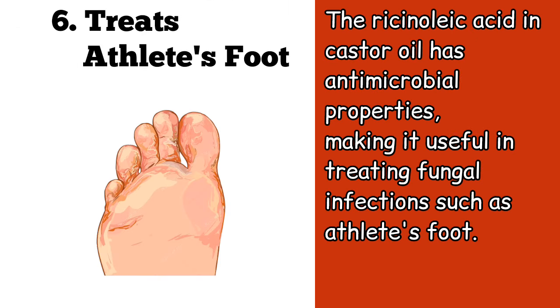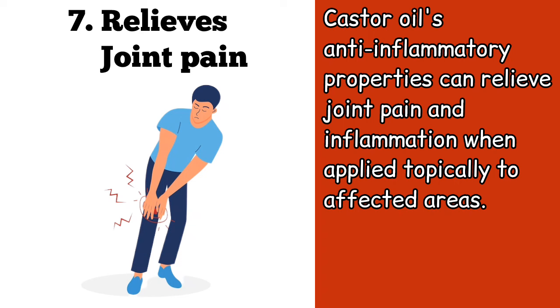Six, the ricinoleic acid in castor oil has antimicrobial properties, making it useful in treating fungal infections such as athlete's foot. Seven, castor oil's anti-inflammatory properties can relieve joint pain and inflammation when applied topically to affected areas.